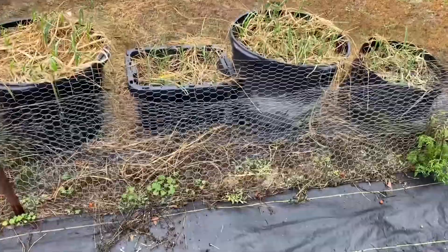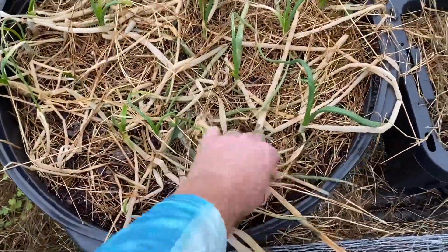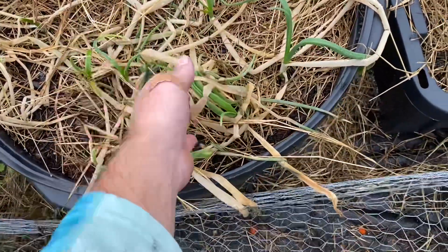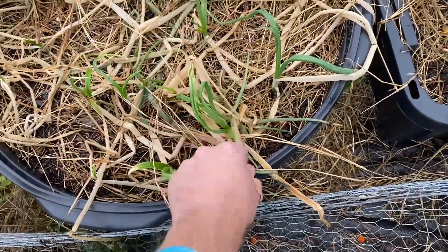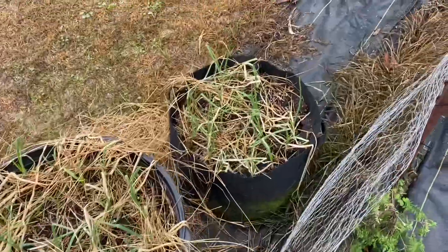Our onions over here in the pots — again, I put hay on them. I think they'll pull through. You'll see the tops of some of these completely died back, but we do have green poking through. So I think we'll be finding those onions in the pots.